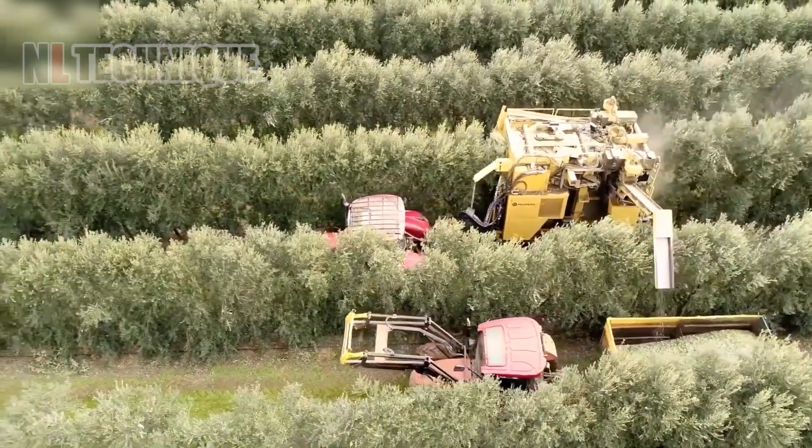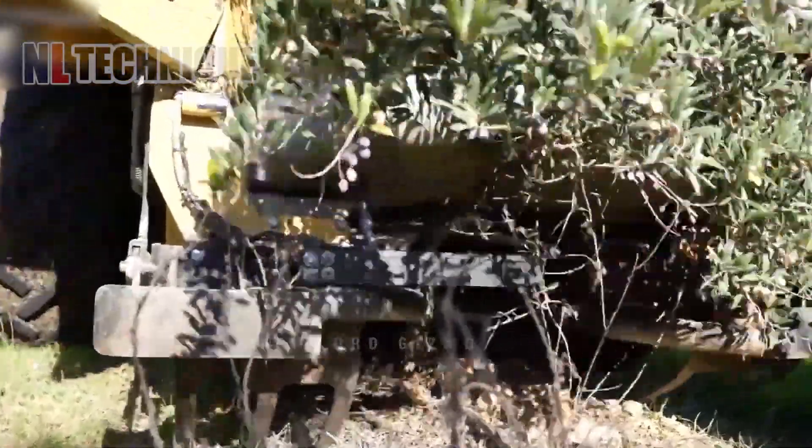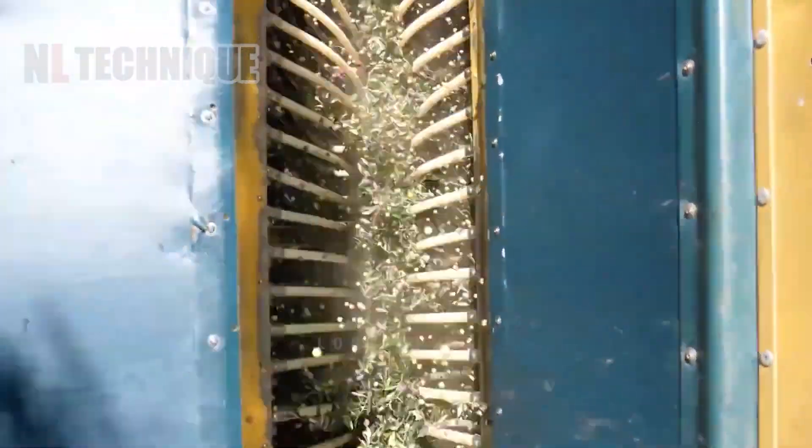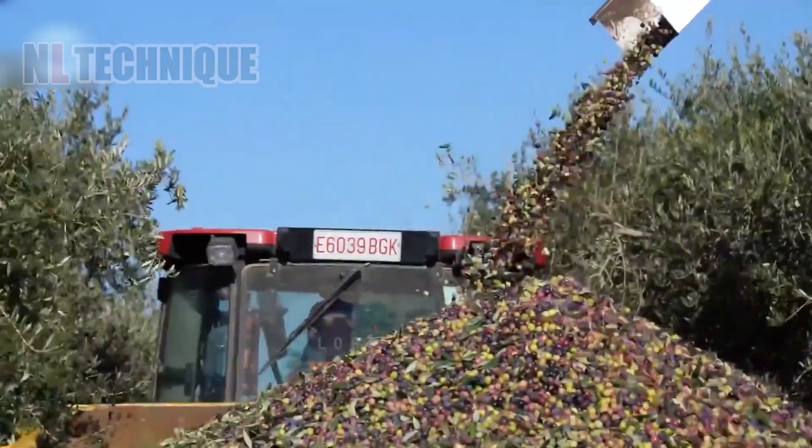We'll explore commercial operations using machines to harvest olives. These machines use combs to remove the olives, which are then conveyed to a container.